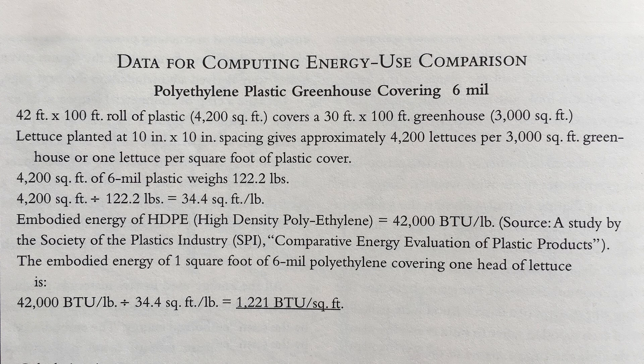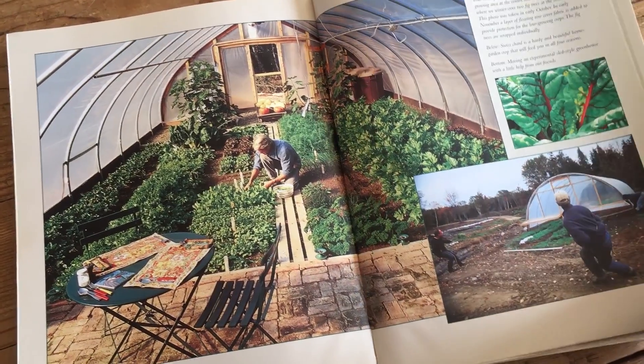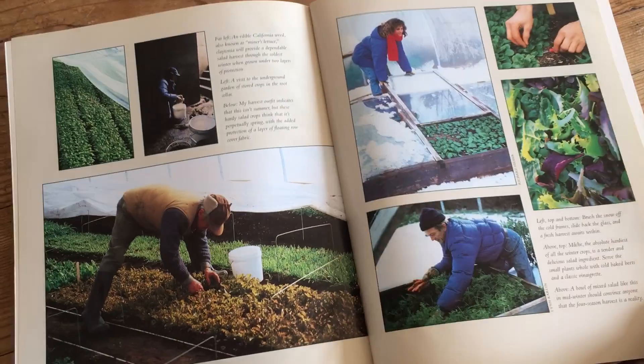He concluded that although fossil fuels were used in the creation of the plastic, it was substantially less than the energy needed to transport the food in from far away, and therefore justified its use in gardens and farms. I've always liked this type of analysis, and I've been meaning to do similar calculations for my own context, only using greenhouse gas emissions as the main unit for comparison.